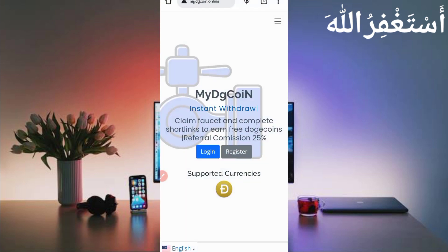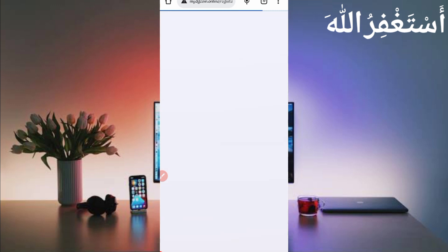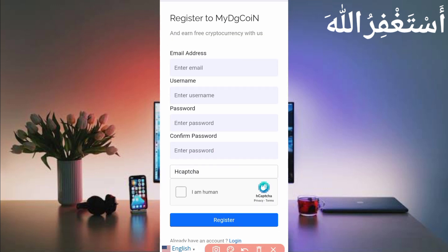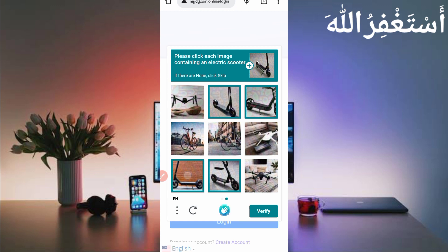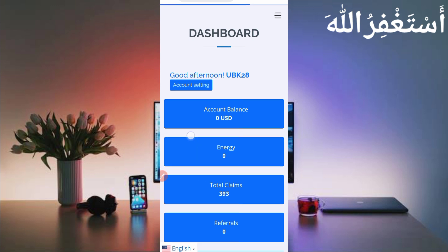Here you can see the interface of this website. You can earn unlimited dogecoin and instant withdraw — high paying. Just click on Register to create your account. To create an account, provide your email address, username, password, then confirm password, solve the captcha, then click on Register. Your account will be created. After creating the account, just login.